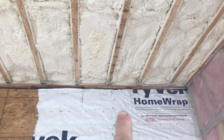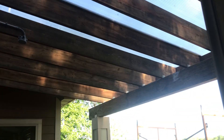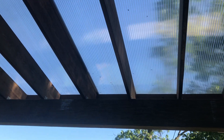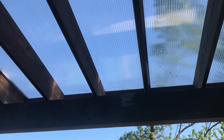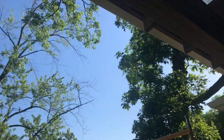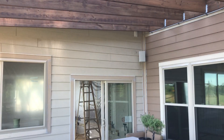We also installed polycarbonate roofing, which looks really really cool — I like it. So when it rains, there is no water on the deck. Thanks for watching.